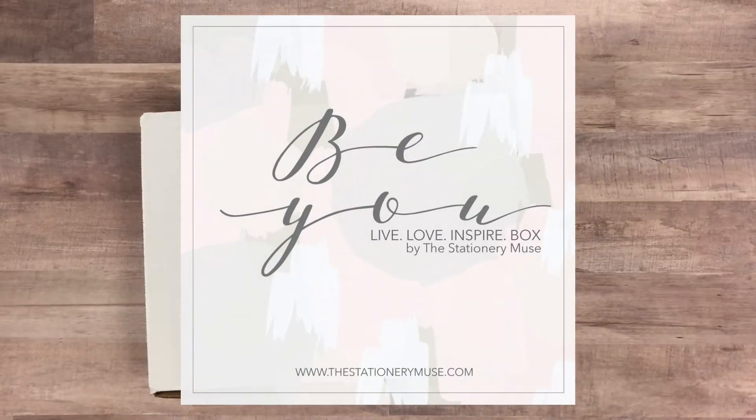Hey guys, welcome back to my channel! It's been forever — it's been a crazy couple of months. I actually have a video going up on Sunday that'll explain where I've been and what happened, so I'll talk to you guys more about that.